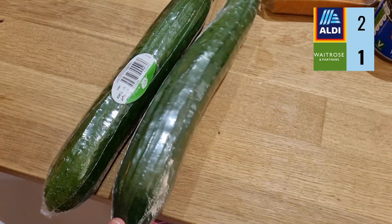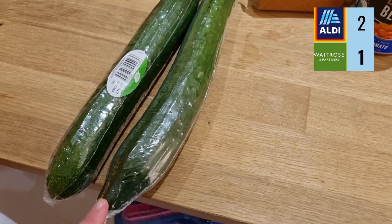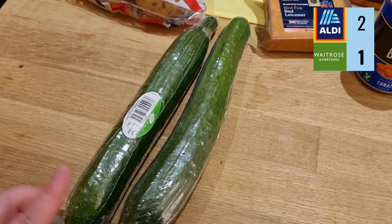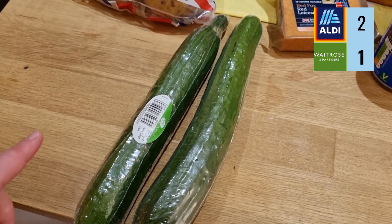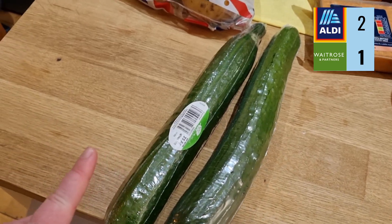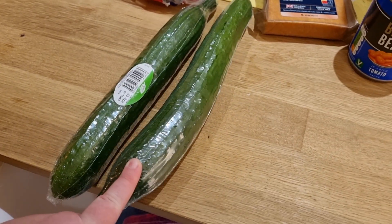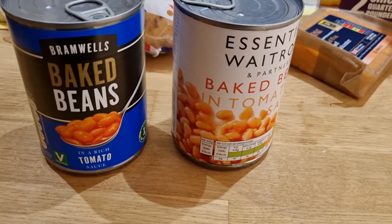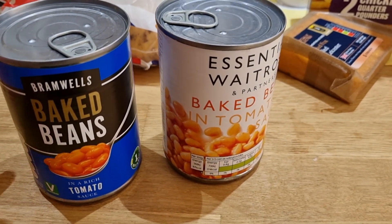Next up, cucumber. Aldi's cucumber is 79p. Waitrose is 85p. The Waitrose one is slightly longer but Aldi's feels a bit thicker, so they're pretty much the same. Aldi is 6p cheaper for a cucumber than Waitrose.